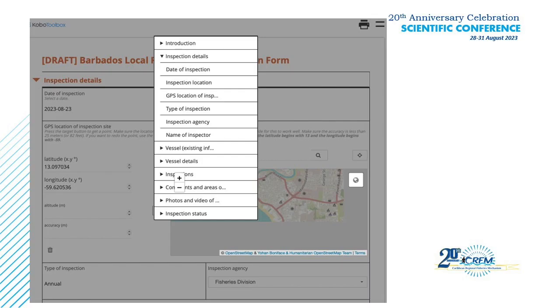What we like about the KoBoToolbox form tool is that it allows you to categorize each section of the inspection, so an inspector can focus on the areas being inspected to the extent that we can get into a lot of detail, and it allows the ability to report on that information in a more accurate way.